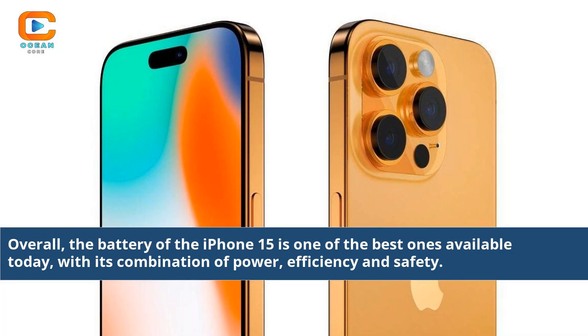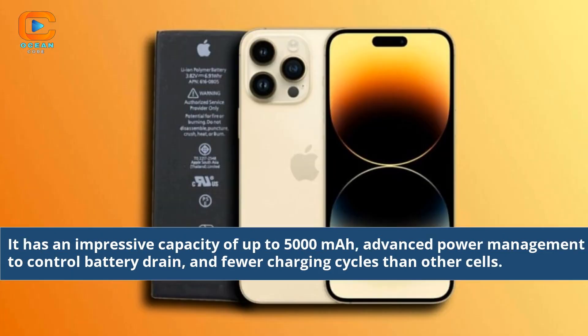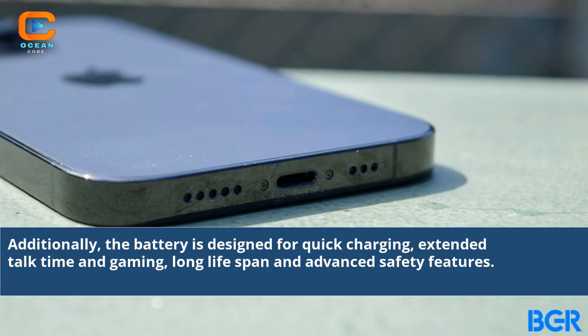Overall, the battery of the iPhone 15 is one of the best ones available today, with its combination of power, efficiency, and safety. It has an impressive capacity of up to 5,000 mAh, advanced power management to control battery drain, and fewer charging cycles than other cells. Additionally, the battery is designed for quick charging, extended talk time and gaming, long life span, and advanced safety features.